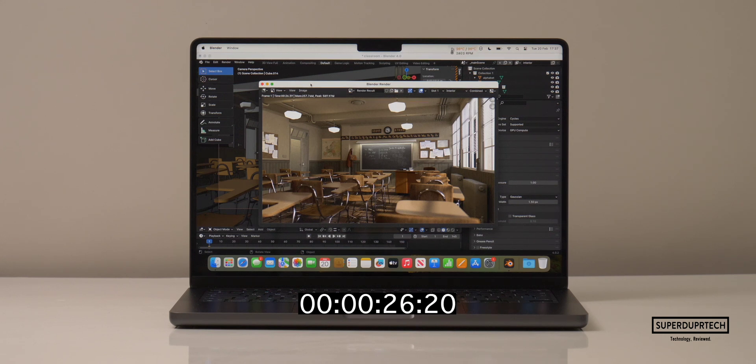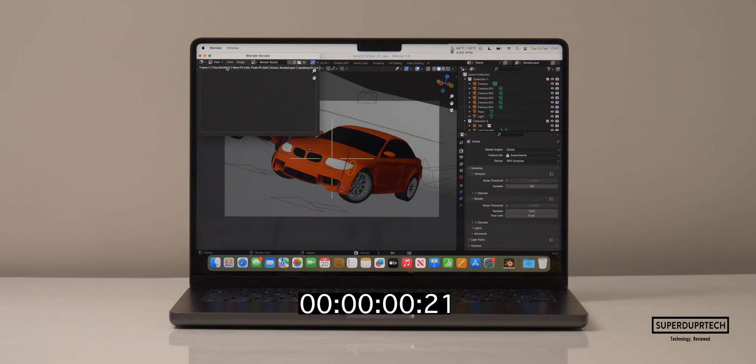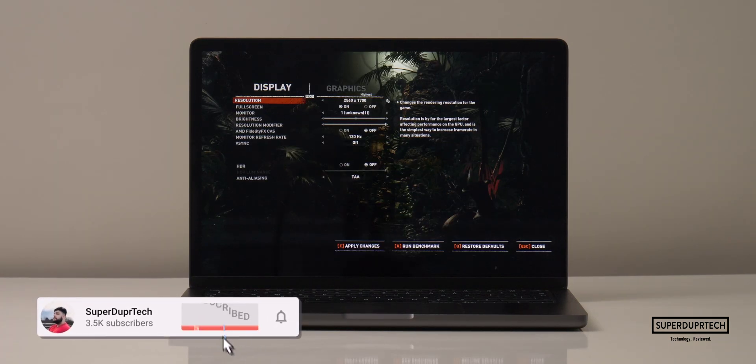When using Blender 4.0 to render the BMW scene using the CPU, it took 1 minute and 35 seconds to complete. Whereas it took just 12 seconds using the GPU.